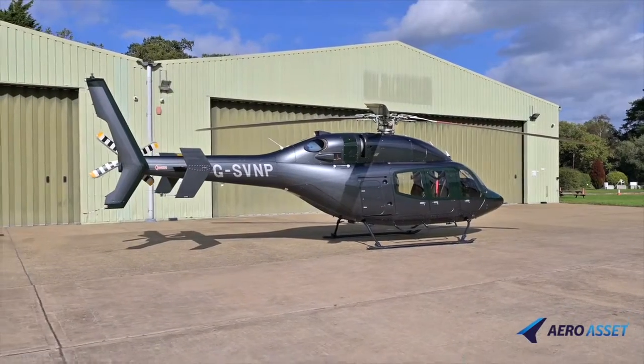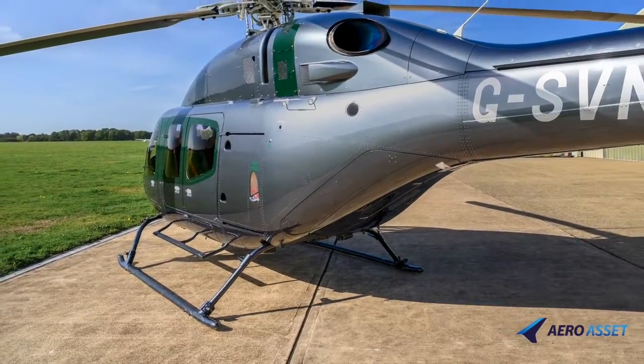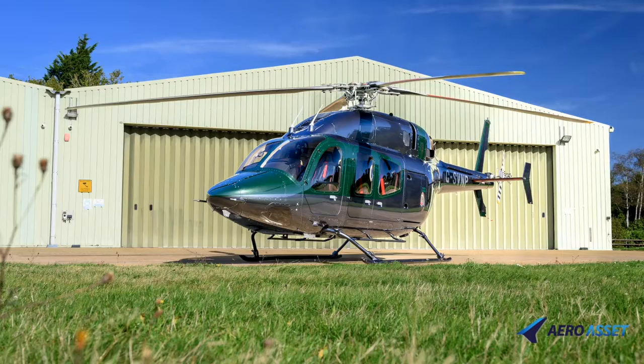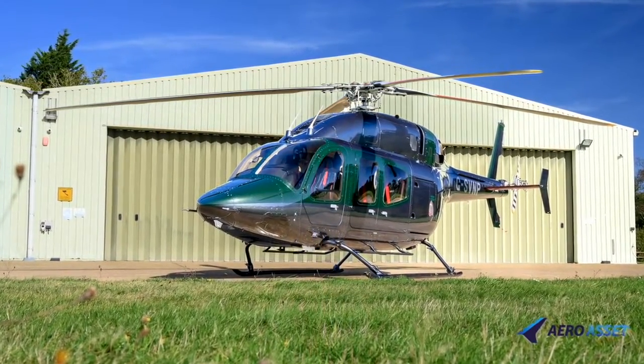Other notable options include emergency flotation, fixed and removable parts, air conditioning and cabin soundproofing. This Bell 429 is hangared in England at Denham Aerodrome, close to London Heathrow.